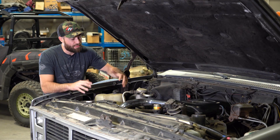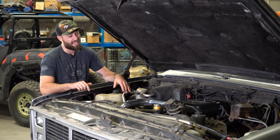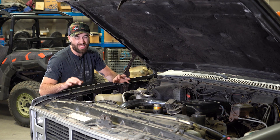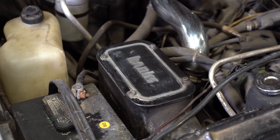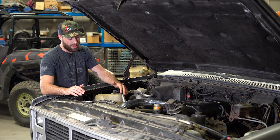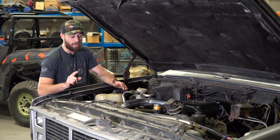First things first, we're gonna check out underneath the hood. No, this ain't no 454, and it ain't a 350 either. This is 6.2 liters of absolute diesel fury. All that power is being fed by a Banks Sidewinder turbo system. Legend has it it's made of bits and pieces of real tornadoes — I'll let you be the judge of that.